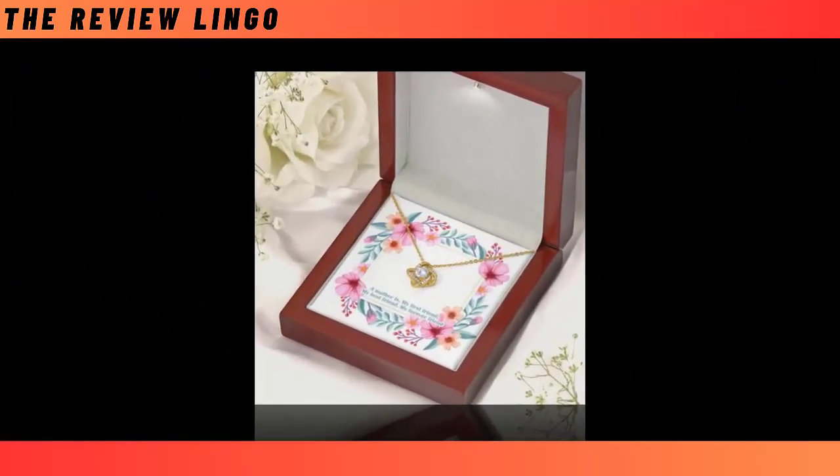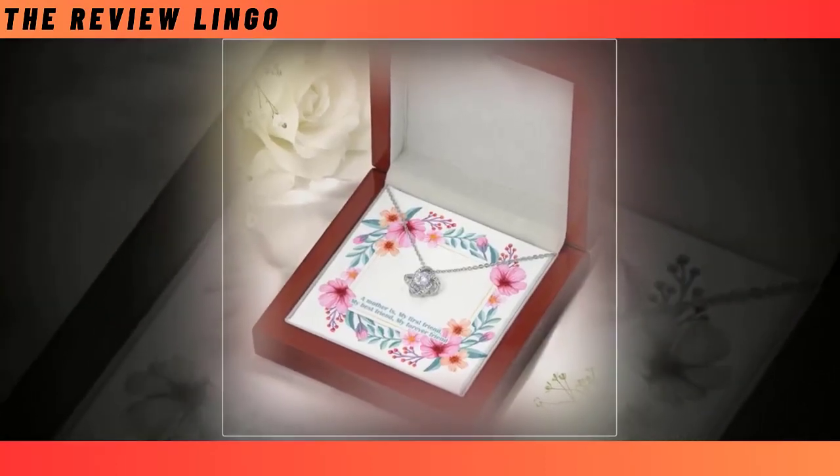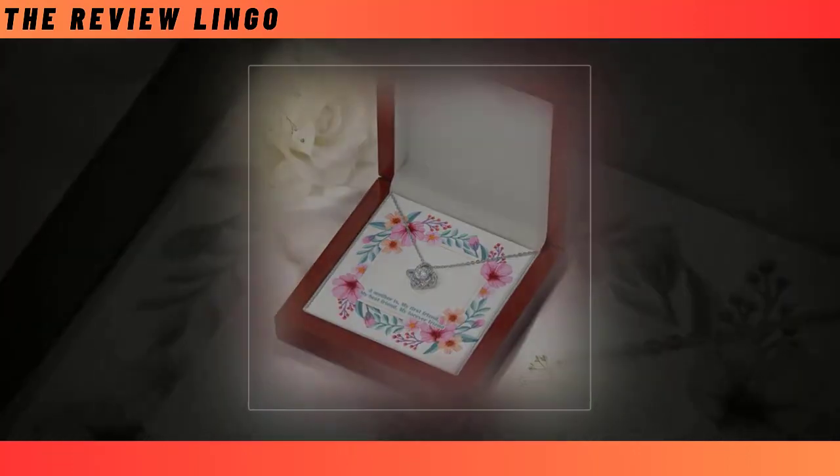Packaged in a custom message gift box, you can convey your deepest sentiments with every aspect of this thoughtful present. Show your mom just how much she means to you with our Premium Love Knot Necklace this Mother's Day.